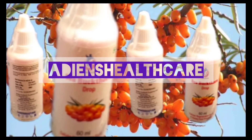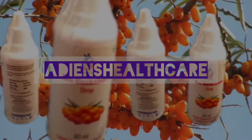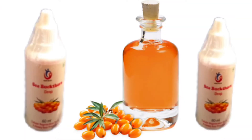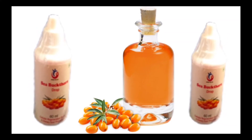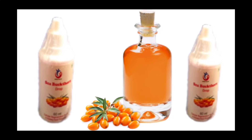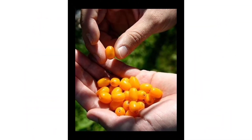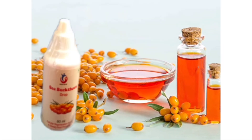Sea Buck Thorn Oil has been used for thousands of years as a natural remedy against various ailments. It is extracted from the berries, leaves, and seeds of the Sea Buck Thorn plant. A popular remedy in Ayurvedic and traditional Chinese medicine, it may provide health benefits ranging from supporting your heart to protecting against diabetes, stomach vessels, and skin damage.